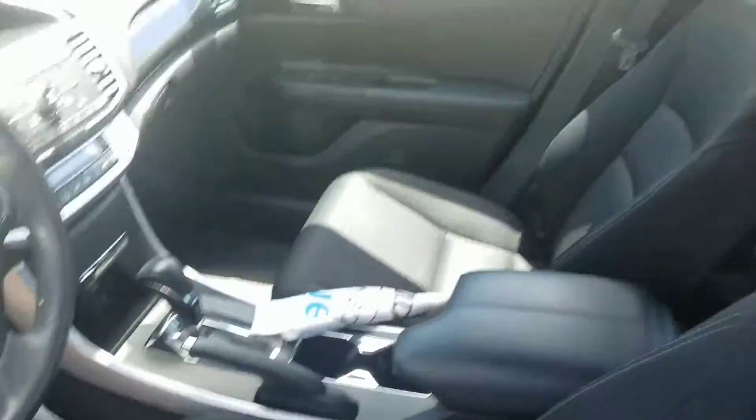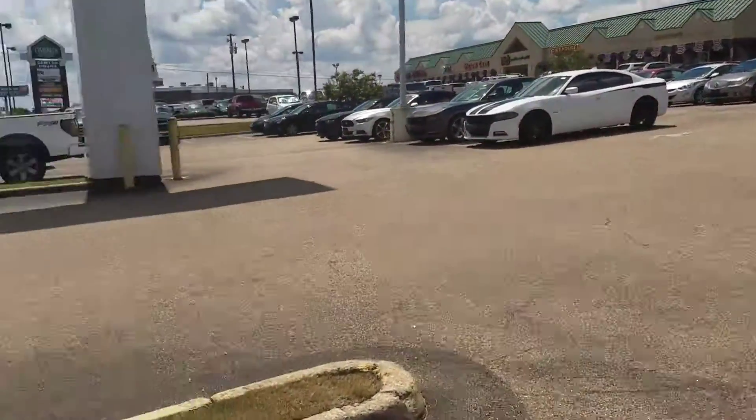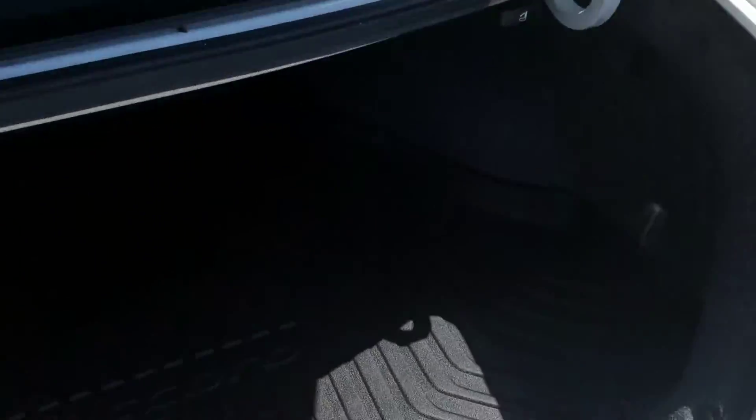Brand new tires. It is certified, so that's a nationwide warranty. It's got the all-weather mat back here in the back — it's got a nice Accord emblem. It has a lip, so if you go to the beach, grocery store, or something like that and something spills, it's going to stay in the mat and not get all over the vehicle.